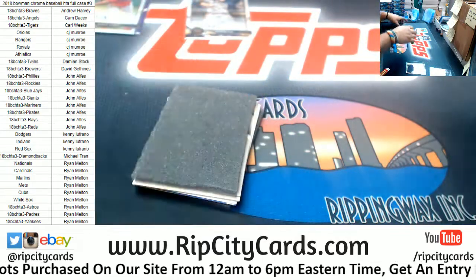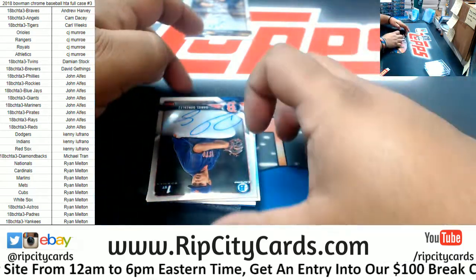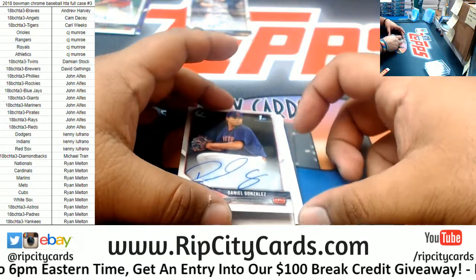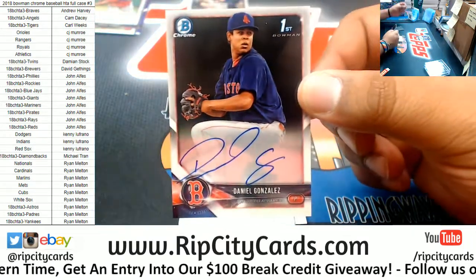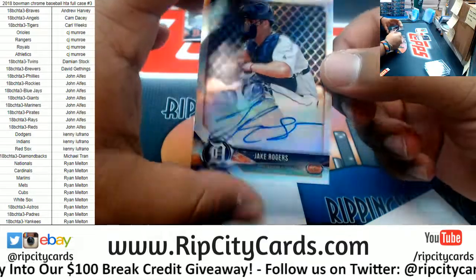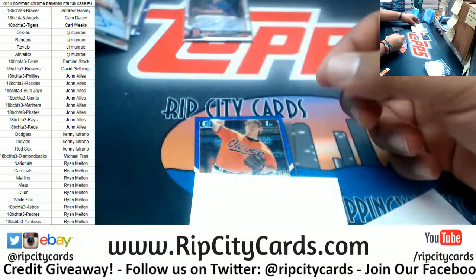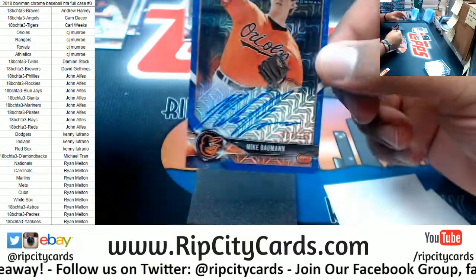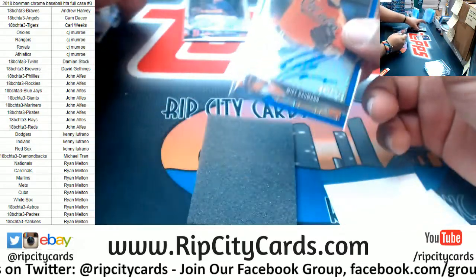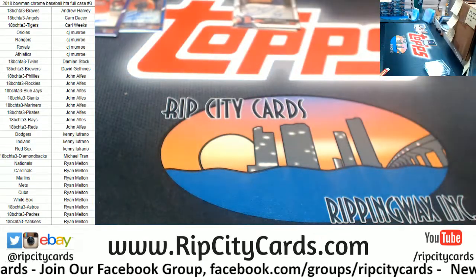Box two: I think I see a redemption in the back. Up front, first Bowman auto for the Red Sox — Daniel Gonzalez. Then we have Jake Rogers, Tigers refractor autograph, numbered to 2499. We also got a little blue action — Mike Bauman, number three of 150, for the Orioles. Nice.